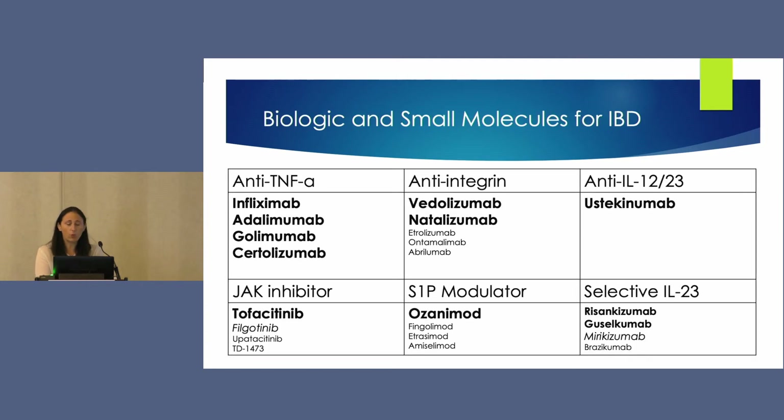For this first question about what's in the drug development pipeline, here is a chart laying out all the different mechanisms and drugs that are now available or currently in development for inflammatory bowel disease. The ones in large bold font are currently FDA approved, while those in smaller print are currently in development.